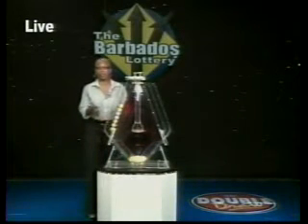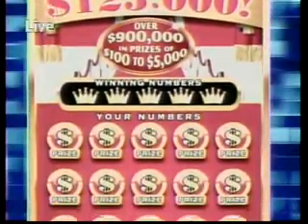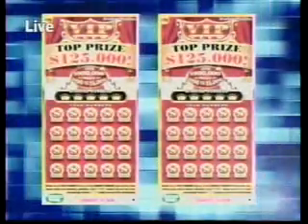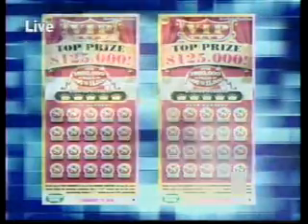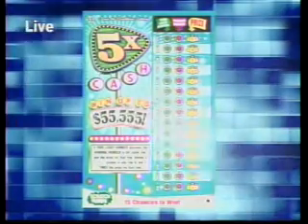Join the VIPs with the scratch ticket game VIP Club. This game has a top prize of $125,000 and over $900,000 in prizes. Imagine you could win anything from $100 to $5,000. Also play Five Times Cash and win up to $50,000. The game is available at lottery retailers.